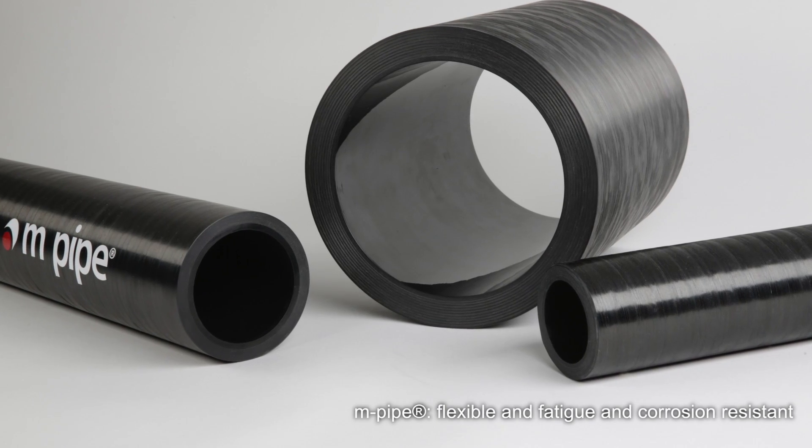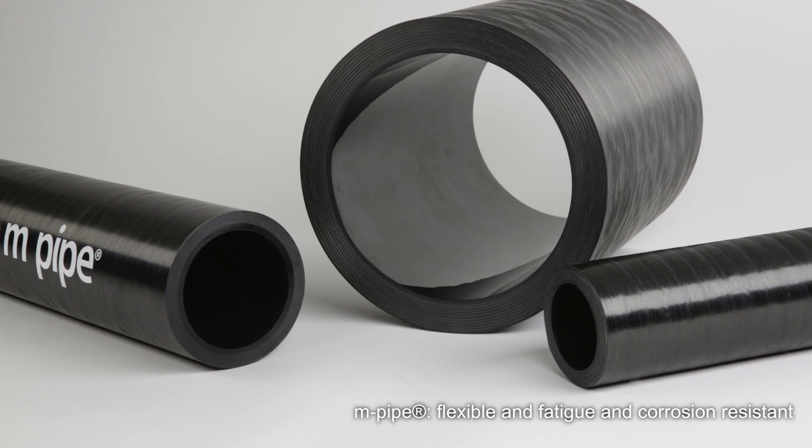The real benefits come in deep water dynamic risers — this is where MPipe ticks a lot of boxes. What we say to our customers is that MPipe is a very good product and offers lots of nice features, but for it to be economically attractive, you need to tick a few boxes: resistance to fluids, resistance to corrosion, fatigue, light weight. If you can tick a few of these simultaneously, it becomes a very attractive solution.